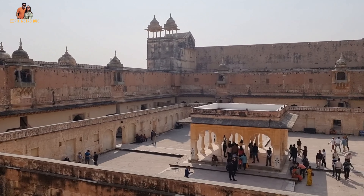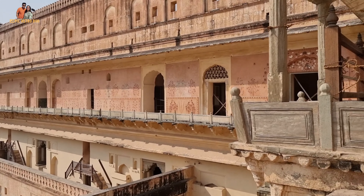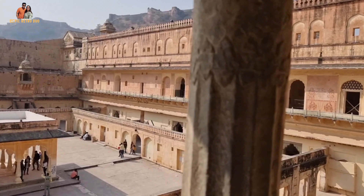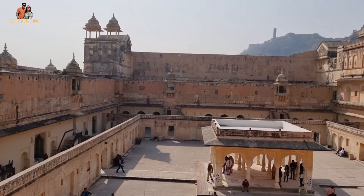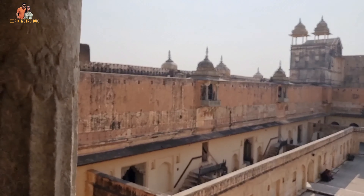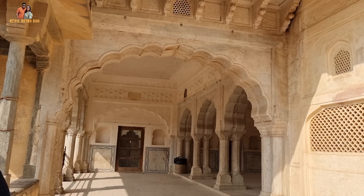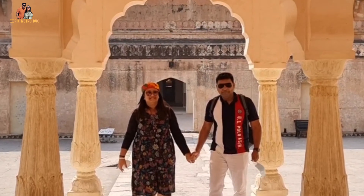Next we visited the fourth courtyard where all the royal women used to live — these are the queens' quarters. All the queens had their different quarters, and the king's quarter was secretly connected to all the queens' quarters separately, allowing him to visit the queen of his choice without letting any of the others know. In the middle of the courtyard there is also a meeting hall for all the queens, and our tour guide shot us an Instagram reel there.